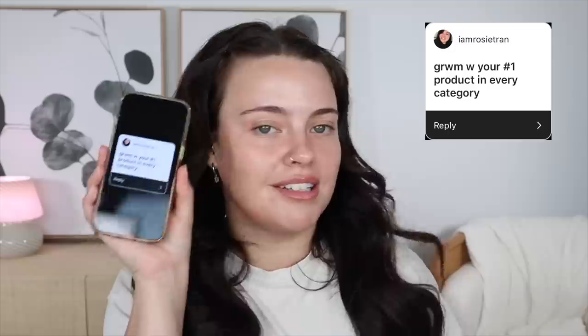Hi guys, welcome back! Today I'm going to be getting ready for my day using my number one favorite product in every category — well, at least on this day. This was a video idea brought up by one of you guys. I asked on Instagram what videos you'd like to see in August, and this one was brought up by iamrosietran on Instagram, so thank you. I'm always open to your suggestions — some of my best videos were thought up by you guys, so if you have any fun ideas, comment them down below.